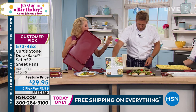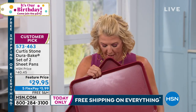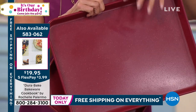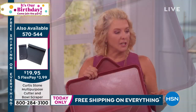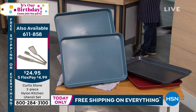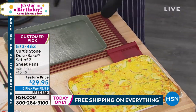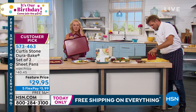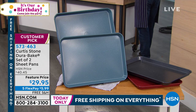We have three colors left: red, turquoise, and gray. You get a set of two. Normally these are $40.45; we're at under $30. We started with 1,100 in the turquoise blue and there are only 400 left, so now is a perfect time to pick them up.